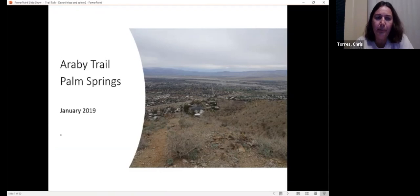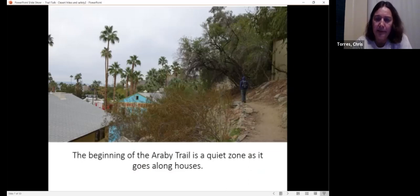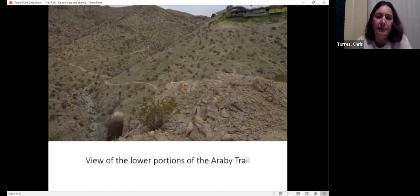Not too far from there is the Araby Trail in Palm Springs. Some of you have probably heard about the house that used to belong to Bob Hope — you can see it in the center there with the round roof. The trail goes around and up past there, looking down on it. The trailhead parking area is very tiny and doesn't fit many cars, so if you go on the weekend you may not find parking. You go across the street, up the trail along the houses — there are signs asking you to be quiet going past the houses. As you keep going, the trail opens up into an open area where the quiet zone is over.